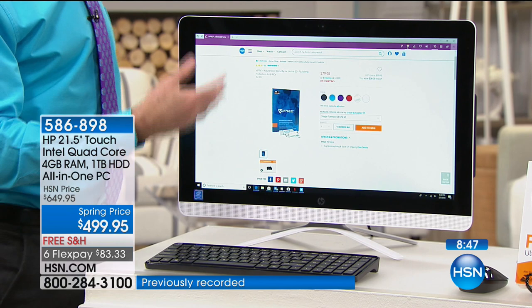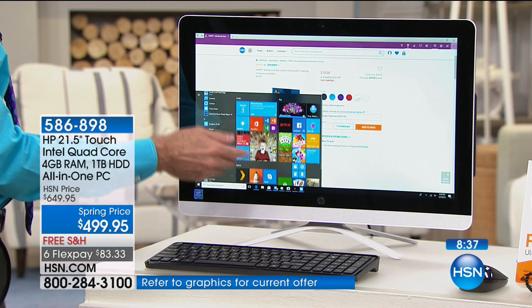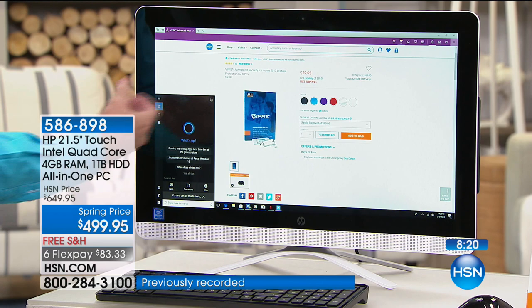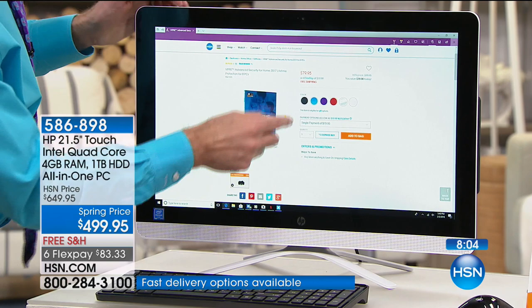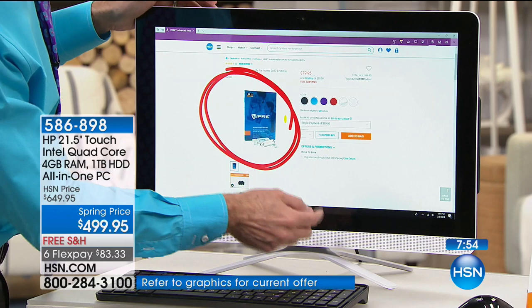Cortana is a digital assistant similar to Alexa or Siri — she can talk to you, answer questions, and help you find things on your computer. My favorite thing about this latest Windows operating system is the new Microsoft Edge browser. You can draw and write directly on your screen, which is great for highlighting text, sharing, editing, drawing pictures. Windows 10 is really optimized for touchscreen use. Viper Advanced protects up to eight computers for the life of those eight computers.